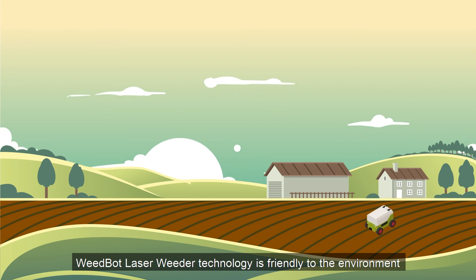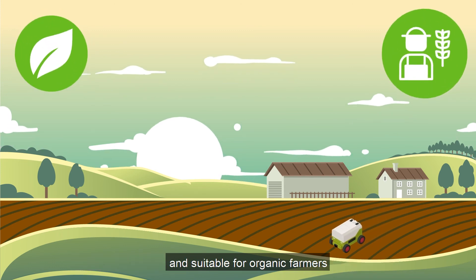WeedBot Laser Weeder Technology is friendly to the environment and suitable for organic farmers.